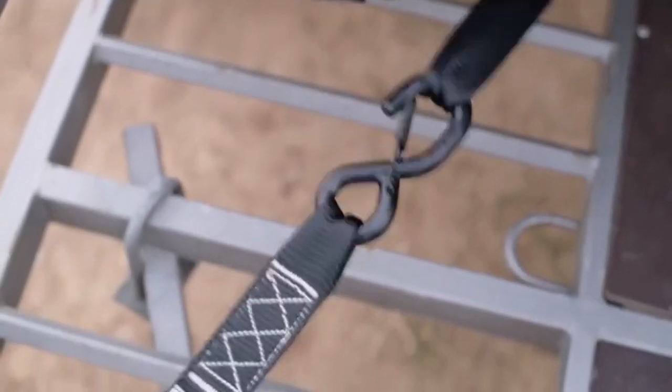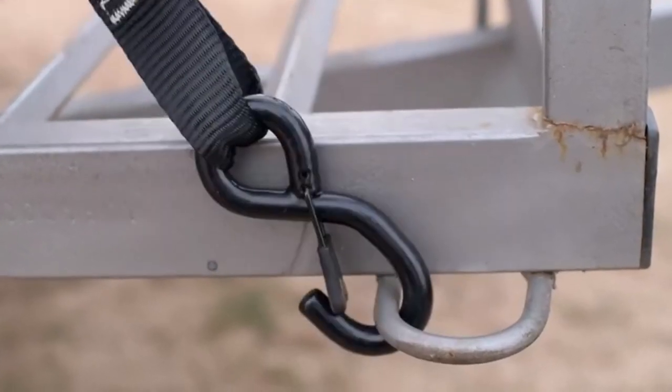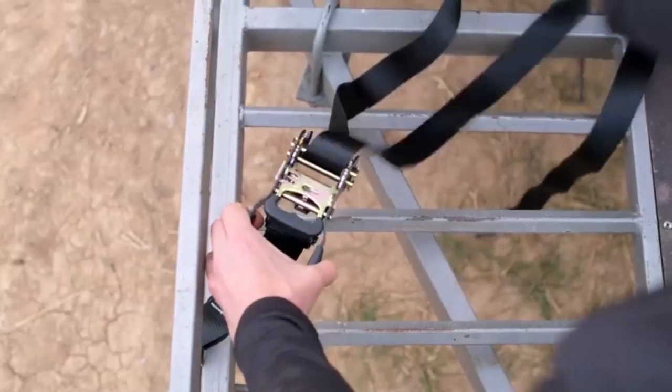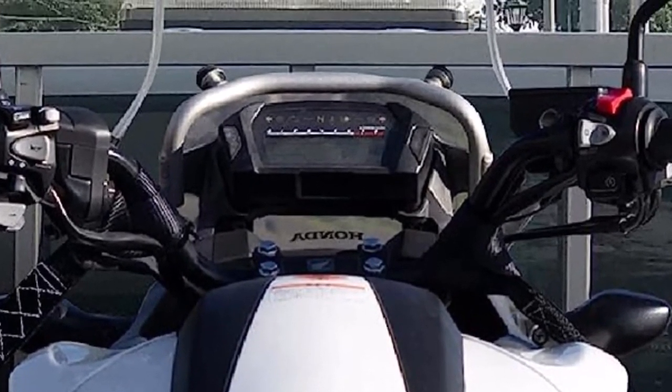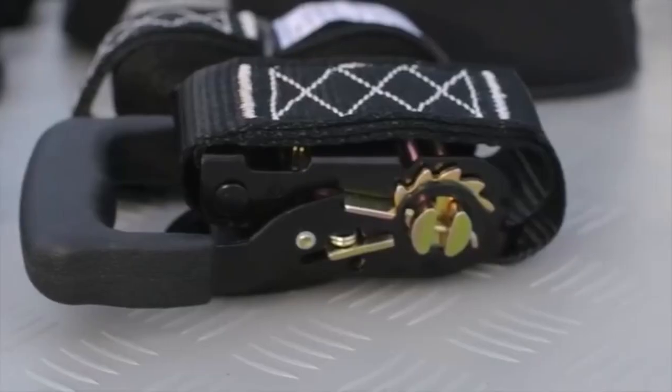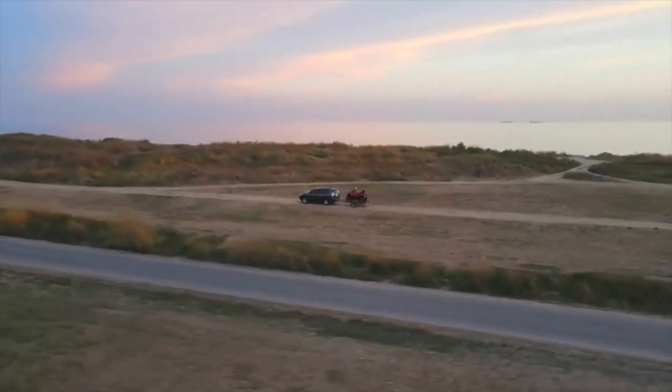What we like about it: Heavy-duty ratchet mechanism allows for easy tensioning and secure fastening. The 1.6-inch wide strap offers superior strength and stability. Soft-loop extensions protect your motorcycle from scratches and damage. What we don't like: The length may be too short for certain tie-down configurations or larger motorcycles.